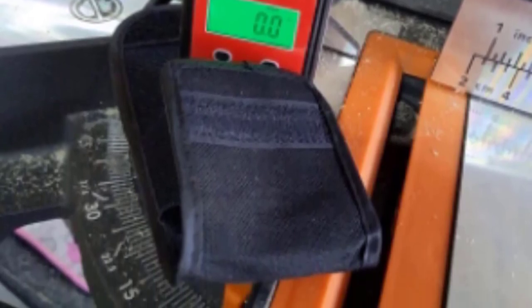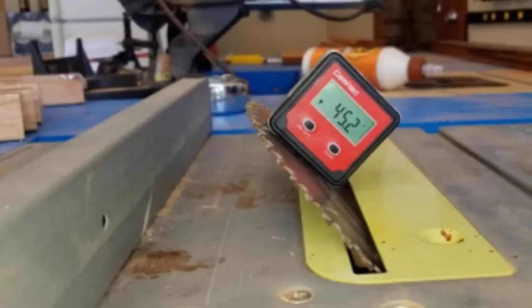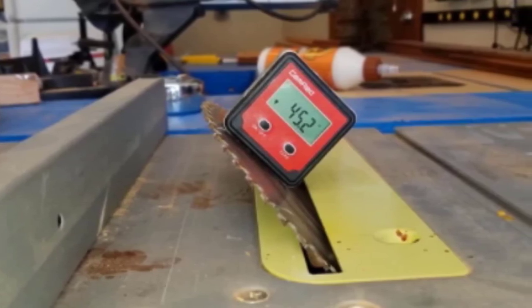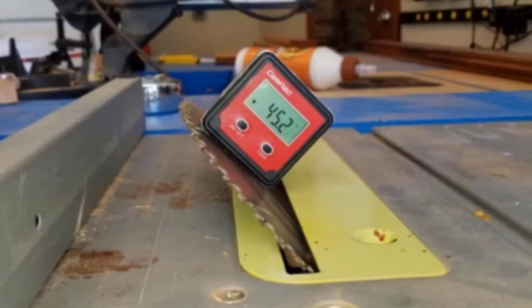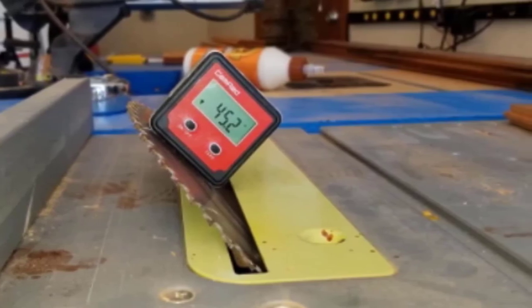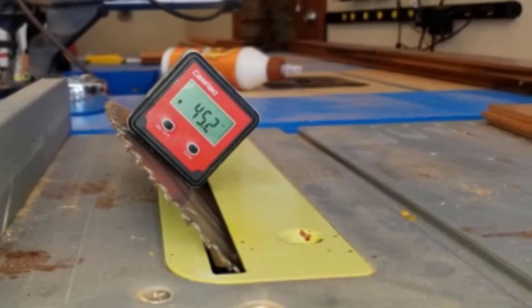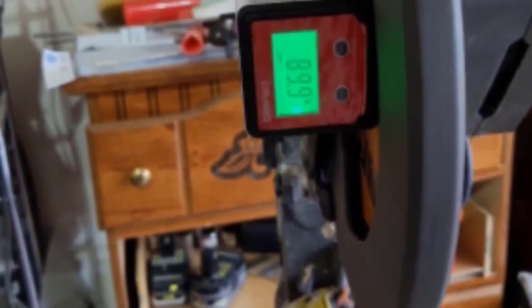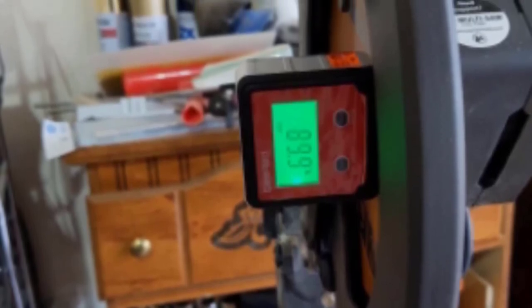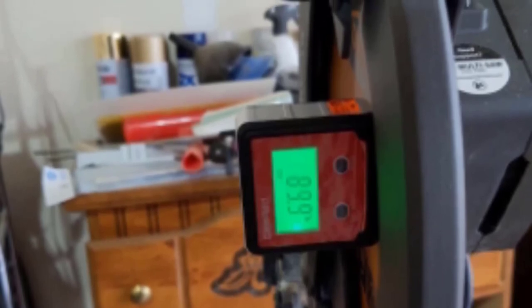This digital angle gauge is able to find the true level as well as the relative angle, and it comes with a magnetic base. The Gem Red digital level gauge has a precision error of plus or minus two percent. It has a big LCD display with vibrant backlit light for full visibility in any condition. Another notable feature is its intelligence — if anyone holds the gauge incorrectly, it will immediately respond and show an error. Like other angle finders on this list, it features an auto on/off mechanism and will automatically shut down if not used for five minutes.